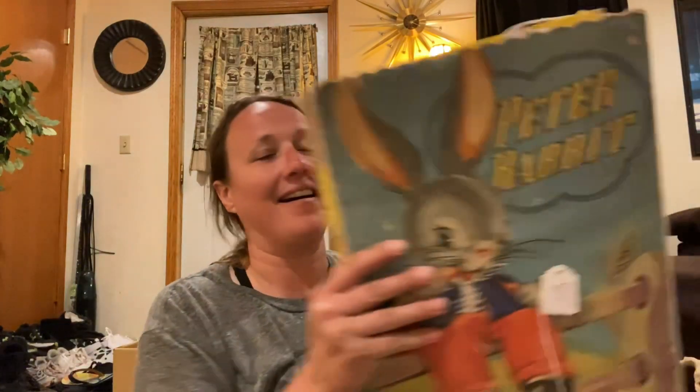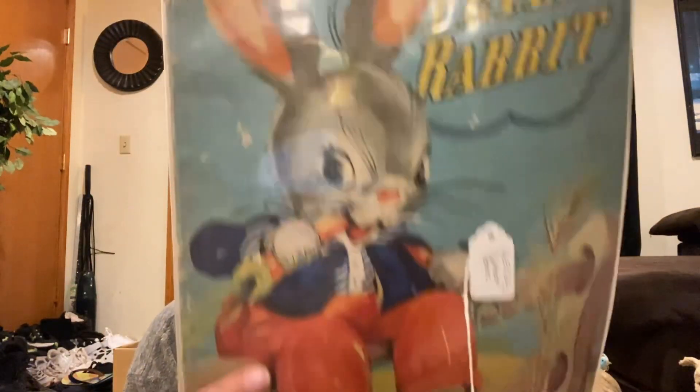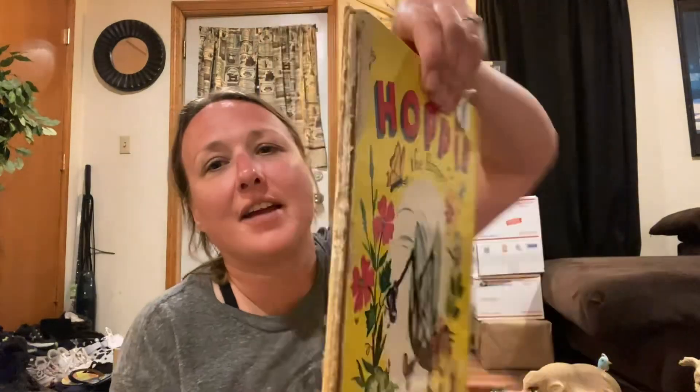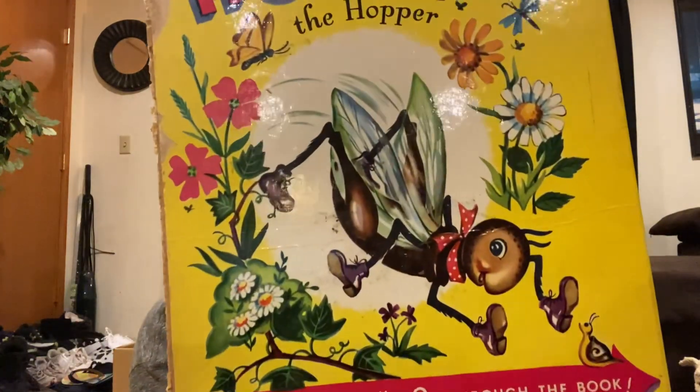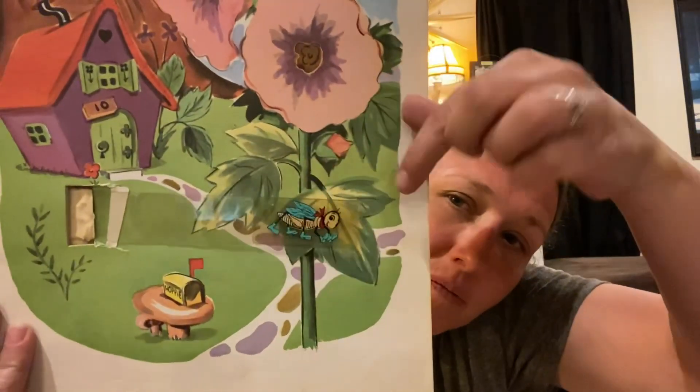I got these out of the dollar boxes. This is so cute and adorable — this is Peter Rabbit, and it's really, really old. Then I got Hoppy the Hopper. The binding is in rough shape, but I got this because the illustrations are so kitschy and fun. Look at these anthropomorphic flowers! I don't know how this book works — it's got a binding through it. But it's so kitschy and fun. It was only a dollar.